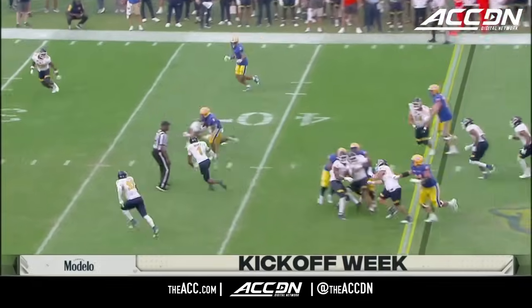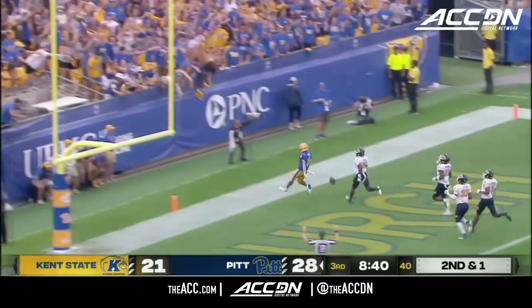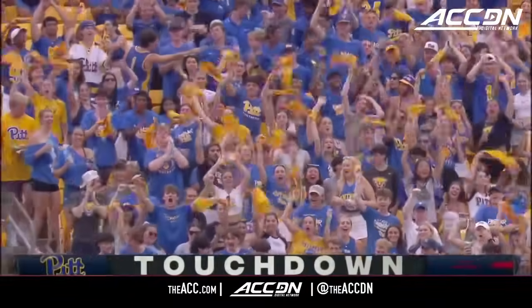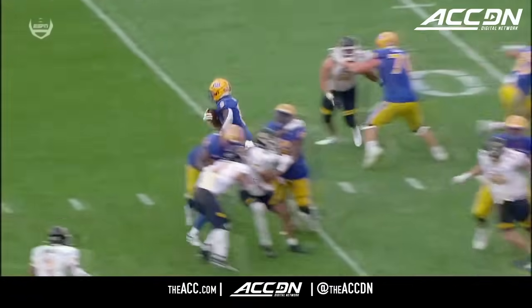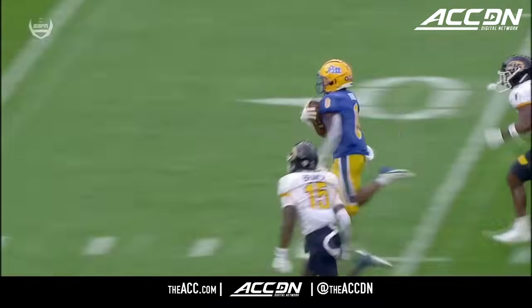How does he deal with a little bit of adversity? There he goes — give it to him, slashing up the middle, to the end zone. Touchdown Pitt.